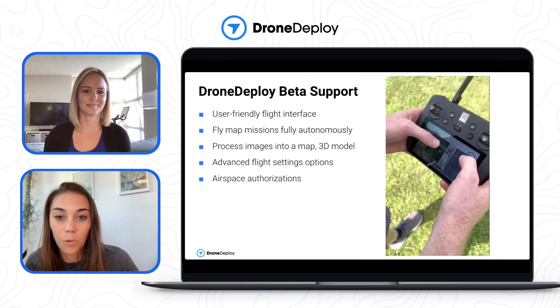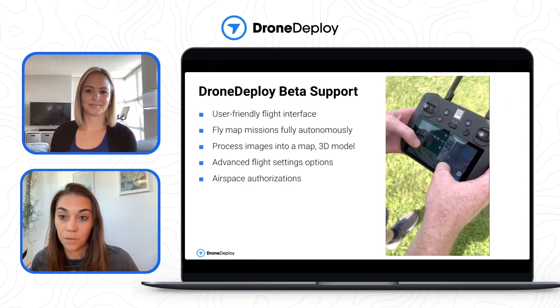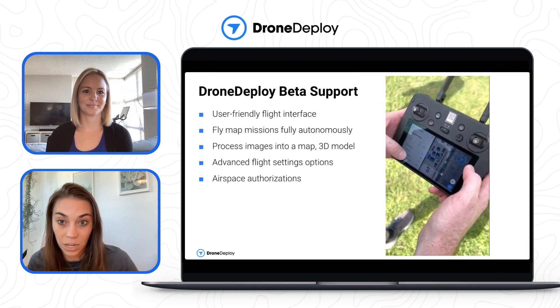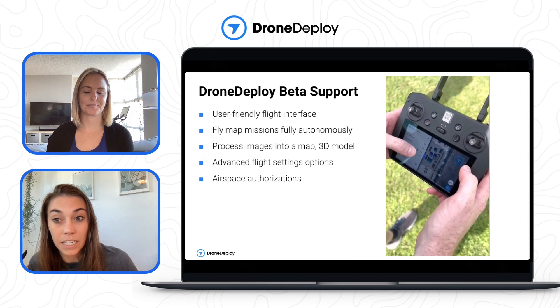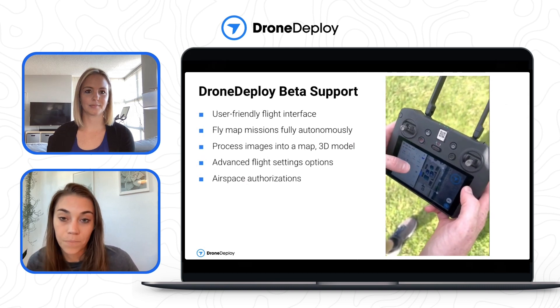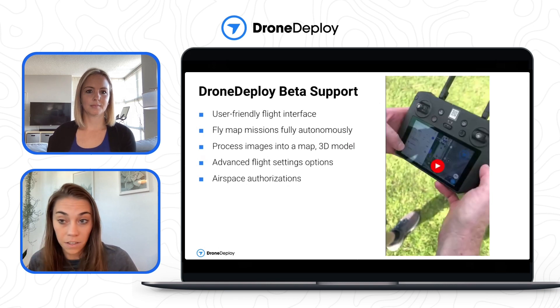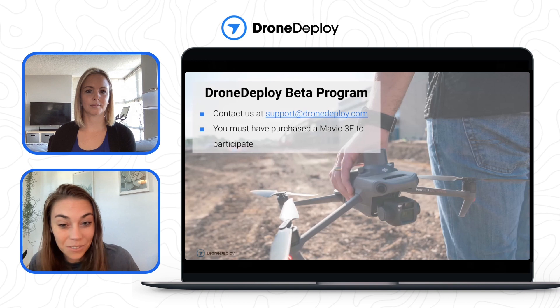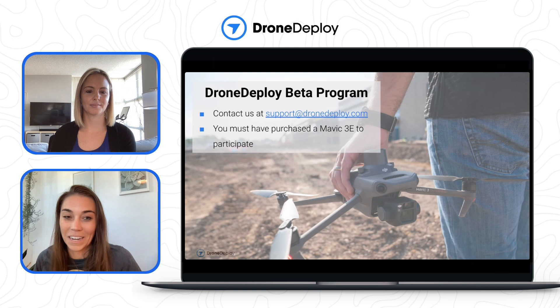We need your help testing our integration. We're currently beta testing our app's integration with the Mavic 3 Enterprise and RC Pro smart controller. Through our user-friendly interface, you're able to plan and execute autonomous mapping missions. Although there are some limited features in this initial beta — such as panoramas and other mission types — you'll be able to use most platform functionality: process images into a map or 3D model, monitor plant health, set advanced flight settings such as front overlap, side overlap, flight direction, and mapping speed, and request LAANC airspace authorizations. If you're interested in helping us beta test, please reach out at support@dronedeploy.com. Note that a Mavic 3 Enterprise drone is not included — you'll need to purchase one yourself. We'll send a survey, and once approved, you'll receive an invitation with a link to download the beta app.